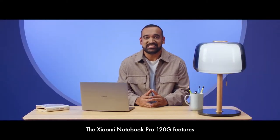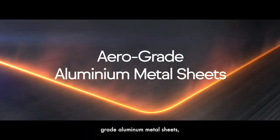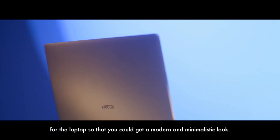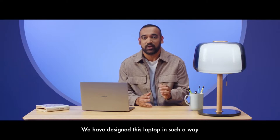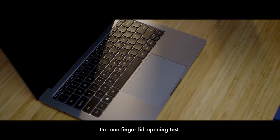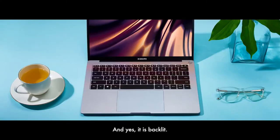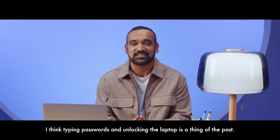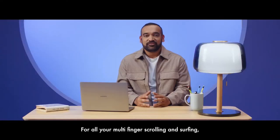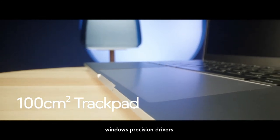The Xiaomi Notebook Pro 120G features a super sturdy and inspiring build. We have gone ahead with aero-grade aluminium metal sheets, precisely cut and polished with small ceramic particles, so that you could get a modern and minimalistic look. We have designed this laptop to inspire confidence in its users, and it has also passed the one-finger lid opening test. As soon as you open the lid, you are welcomed to a keyboard with satisfying key travel — and yes, it is backlit. The power button has an integrated fingerprint scanner for faster and more secure unlocks. We have added an extra-large 100 cm² trackpad which also supports Windows Precision drivers.